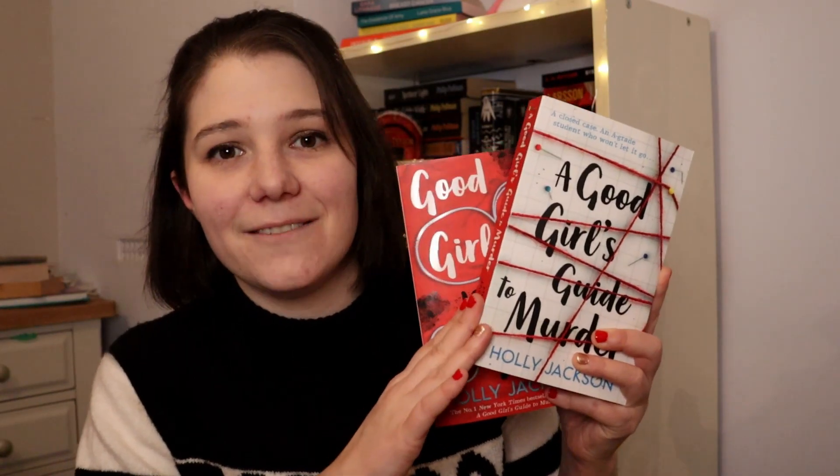I am so excited for this because I read the first book in this series earlier in 2020. It's called A Good Girl's Guide to Murder, which I have on my shelf. I really enjoyed it — it's not my usual genre, I don't read a lot of YA contemporary or YA mysteries, but I was really surprised by how much I enjoyed it.